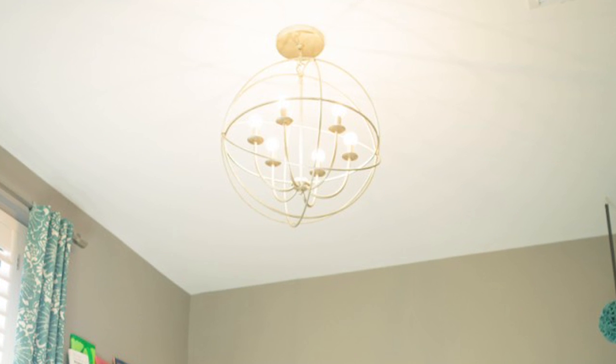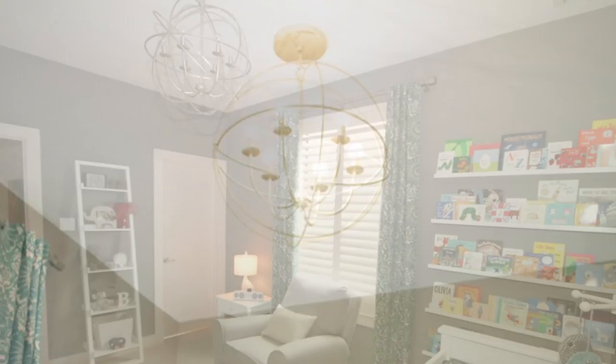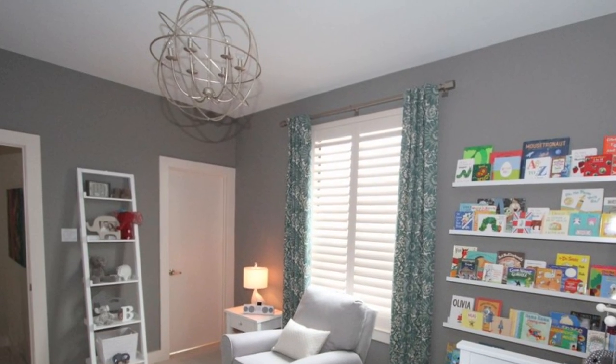My favorite item in the room has to be the orb chandelier. That orb chandelier is from Ballard Designs. I've seen it in dining rooms, I've seen it in living rooms — I've yet to see it in a nursery. And it totally works.